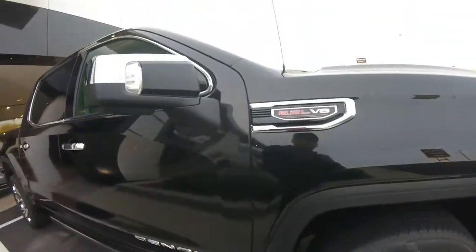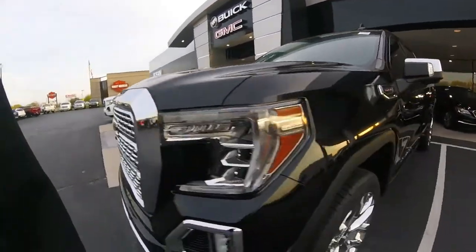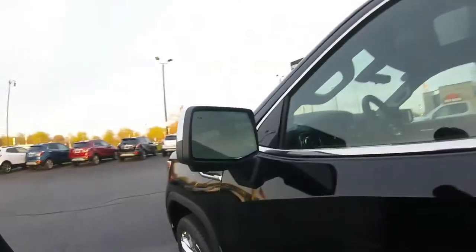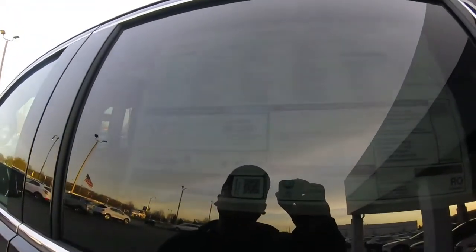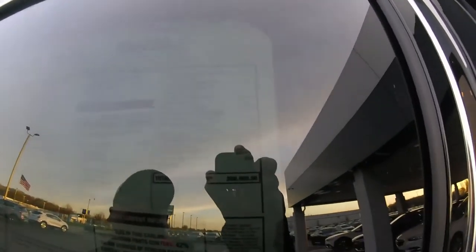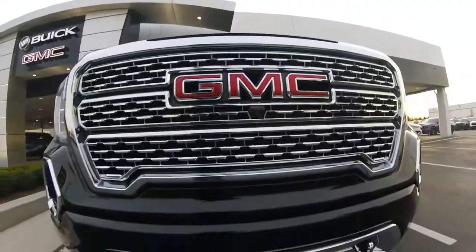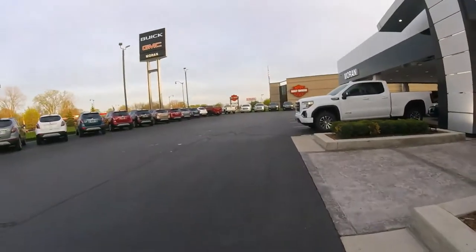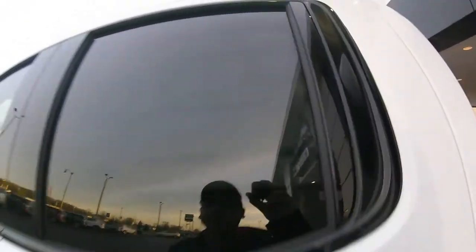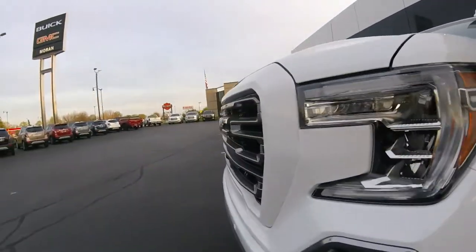It's a Denali with a 6.2 liter V8. Today we're just out enjoying the day — hit a car show and just messing around checking out dealers. We like doing this, like seeing what they got. The price on this one — dang, almost $67,000-$68,000 for this Denali, nearly $70,000. It's worth it as a truck though. This 4x4 double cab is $60,000 — I like this one better, it's got more of an off-road tire.